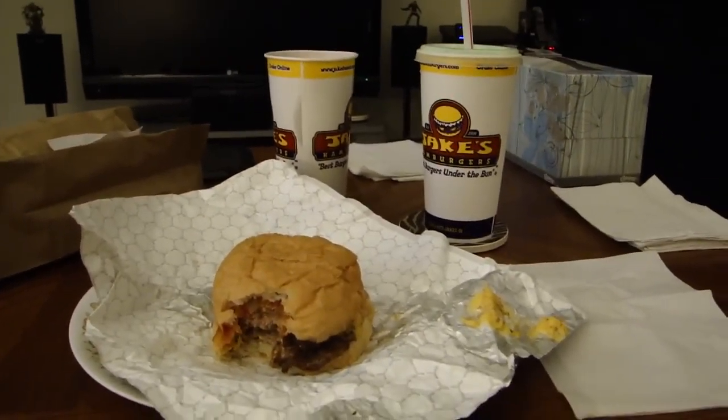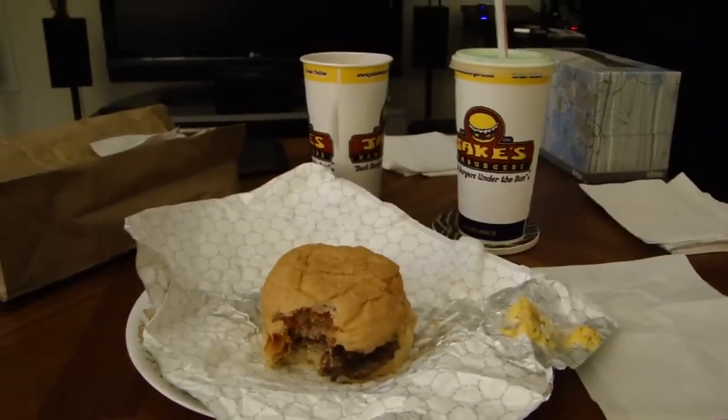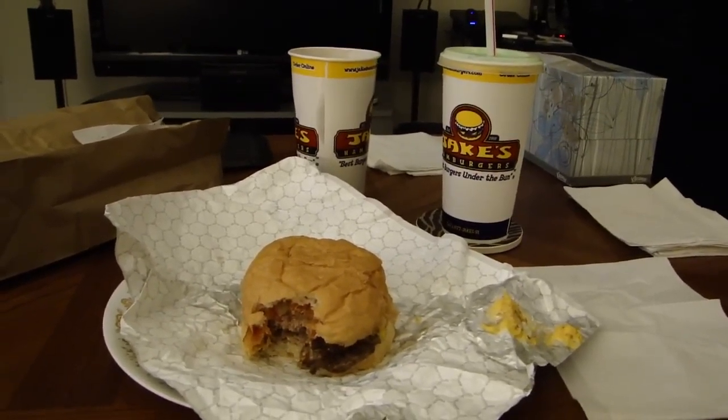Jake's Hamburgers or Jake's Wayback Burgers — whatever their real name is — everything there gets a 4 from me. That's it for this episode of DSP Tries It, and I'll see you guys next time.